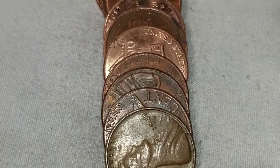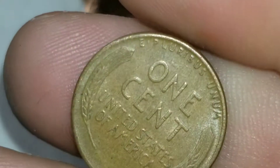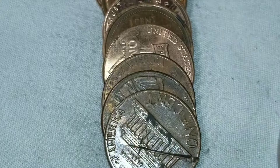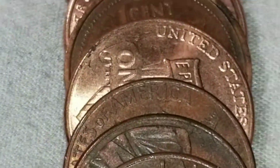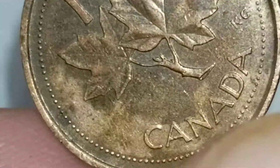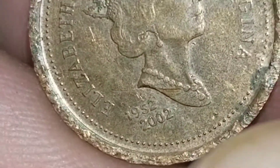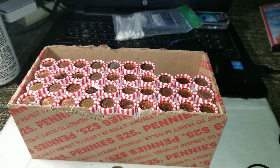We're gonna have our first wheat and Canadian. We've got a 1947 from Denver — wheat set number one. And right here we've got Canadian number one. No date on the back, so that is going to be a 2002. We're on roll 13.